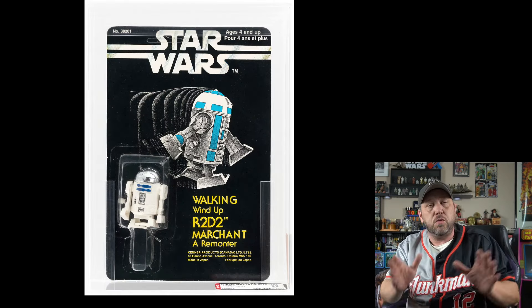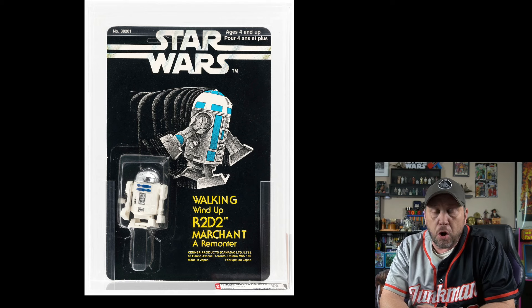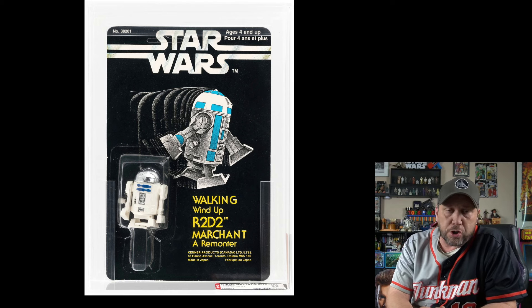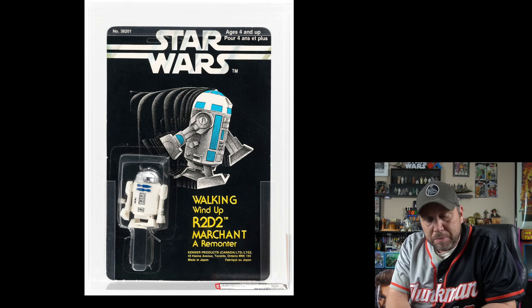And here's one I've done a video on before — it's George Lucas's favorite toy: a wind-up R2-D2 that wasn't released in the U.S. It looks really cute, and it'd be kind of cool to have. Current bid: $2,032. It must be nice to be rich.